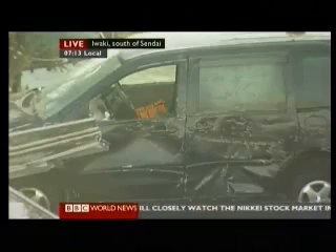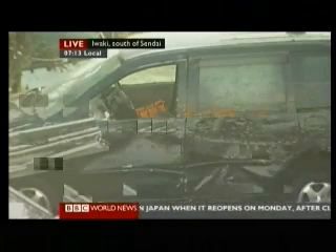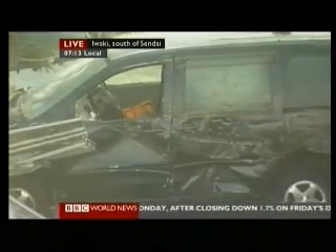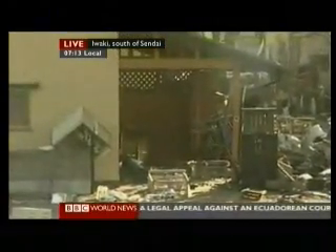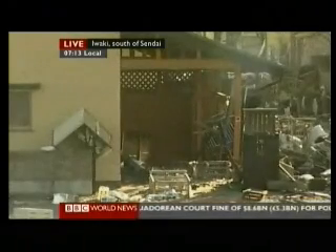Let's show you some live pictures of the scene in Iwaki. It is 7:13 in the morning there — a town to the south of Sendai, one of the worst affected areas. This is the scene of absolute devastation in many parts. There's no electricity. Shops are closed. Residents have just left because food and fuel supplies have run out.